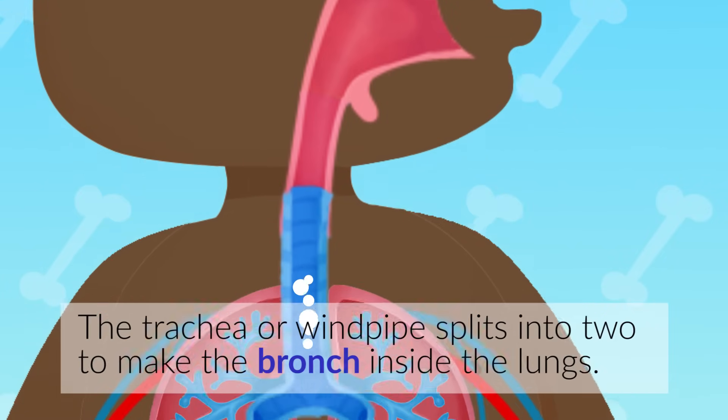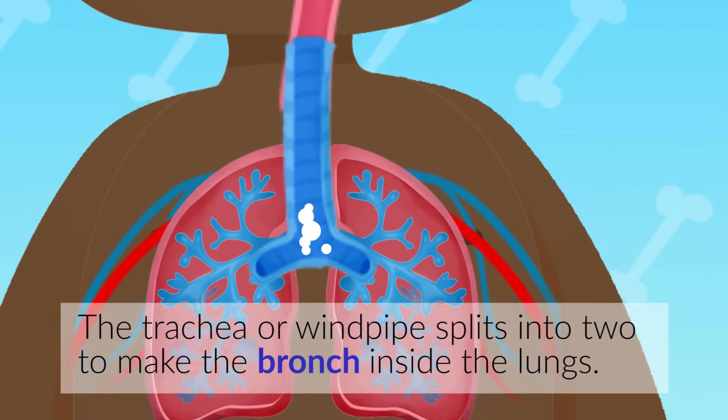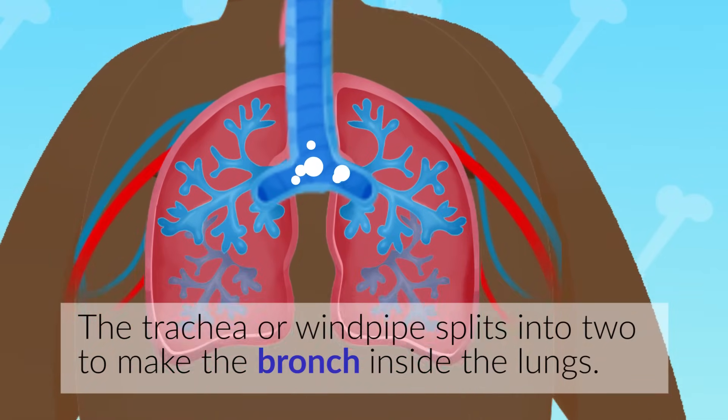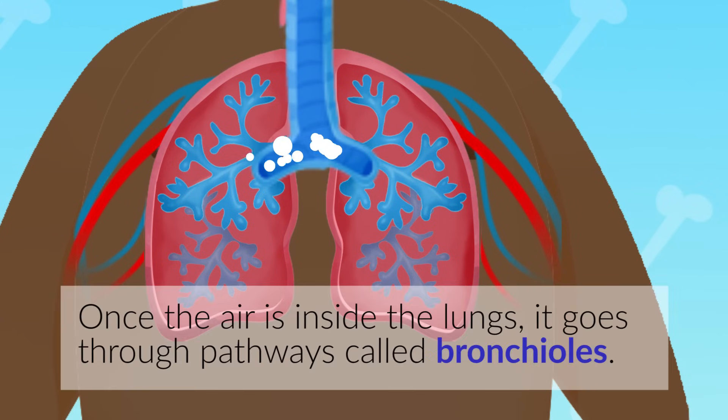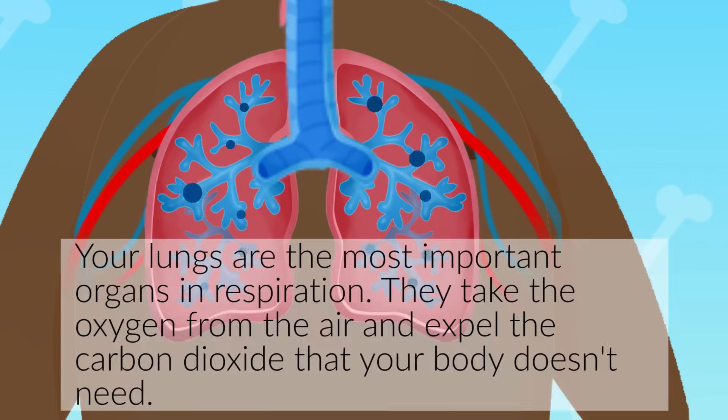The trachea, or windpipe, splits into two to make the bronchus inside the lungs. Once the air is inside the lungs, it goes through pathways called bronchioles. Your lungs are the most important organs in respiration. They take the oxygen from the air and expel the carbon dioxide that your body doesn't need.